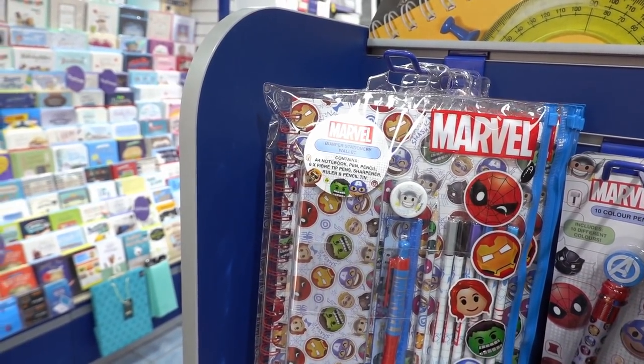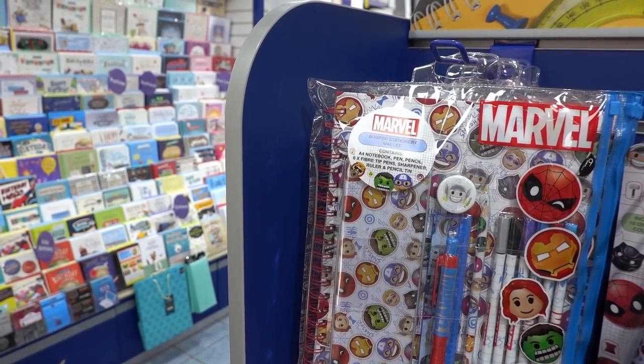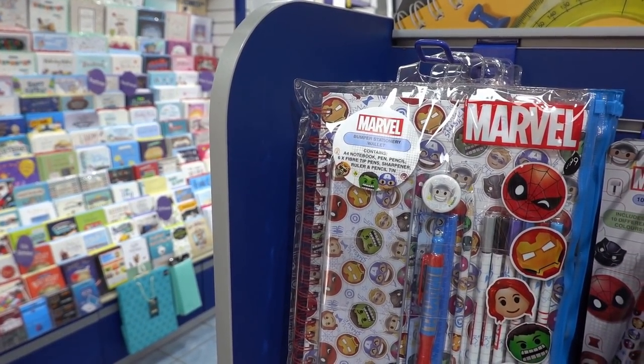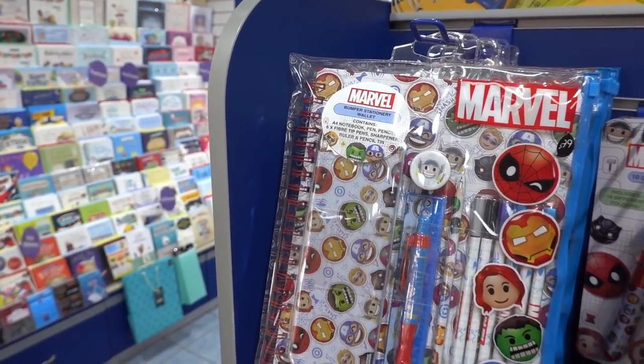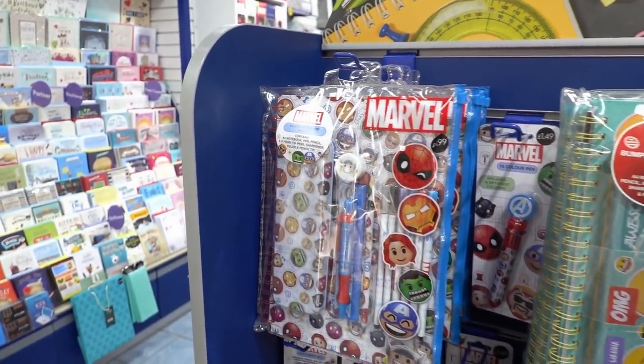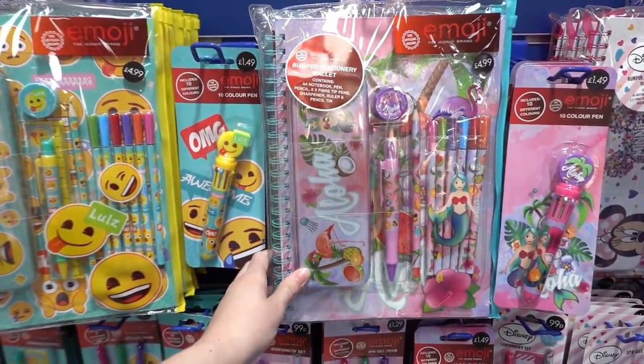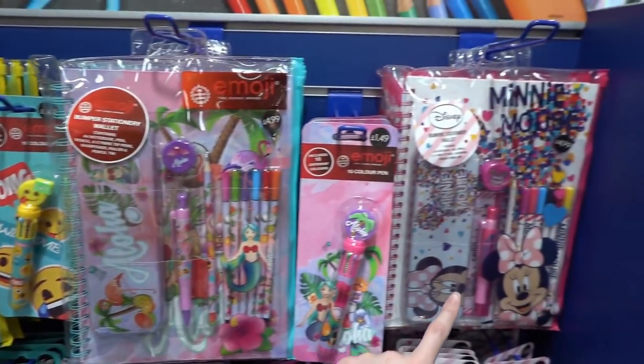They have various bumper stationery wallets and this contains an A4 notebook, a pen, a pencil, six fibre tip pens, a sharpener, a ruler and a pencil tin — basically everything you need to go back to school for only £4.99. They have various designs: an emoji one, an aloha mermaid one, and Mini Mouse.